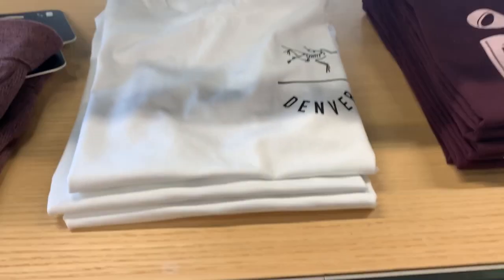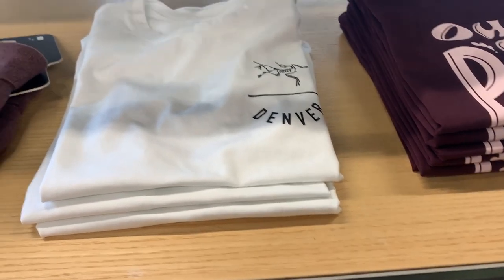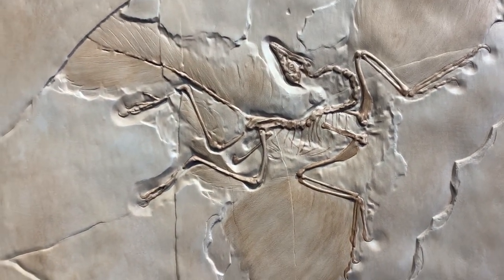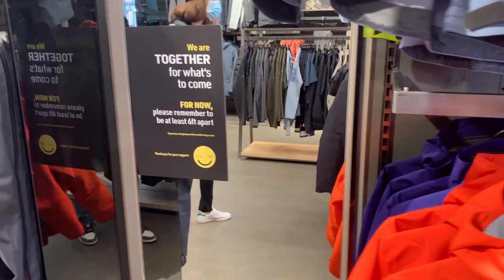These are kind of cool because they're specific to Denver - I like that because not everybody in the world can have this Denver Arcteryx shirt. You gotta be from the city, baby! But no, this is like the full skeleton - it's what their logo is based off of, and I think that's pretty cool. Yeah, it's really cool.